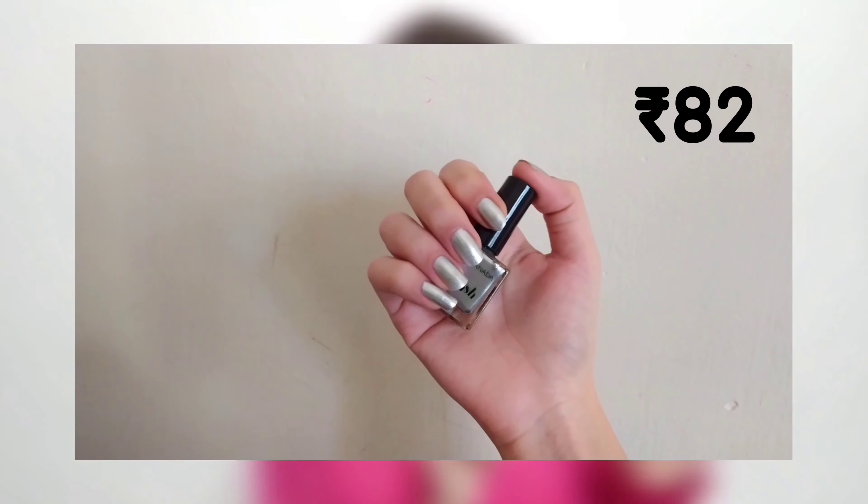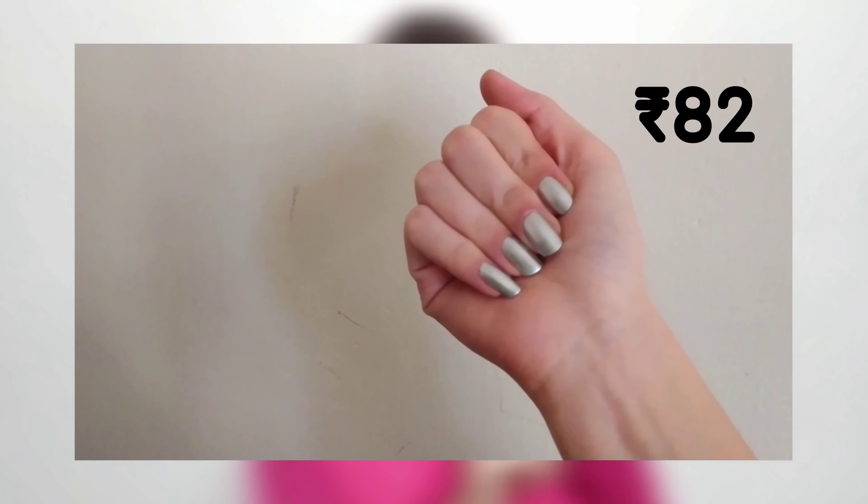I think every girl should have a basic white and a basic black. I have been craving this shade for so long — I didn't have a white nail polish. Now I'm so happy with this one. And the last nail polish from Faces Canada is this very beautiful Silver Frost. My sister bought it and we are so surprised — it looks so pretty after applying.